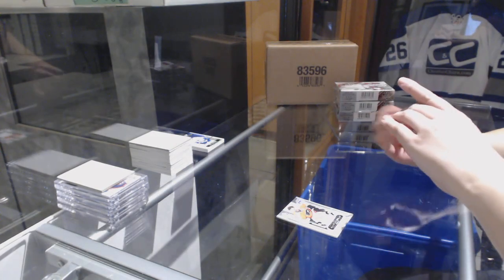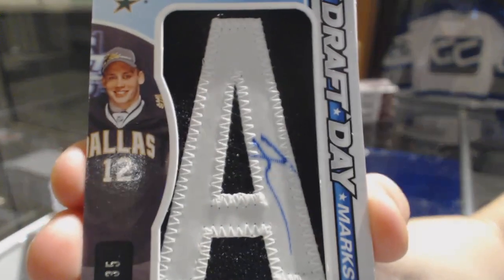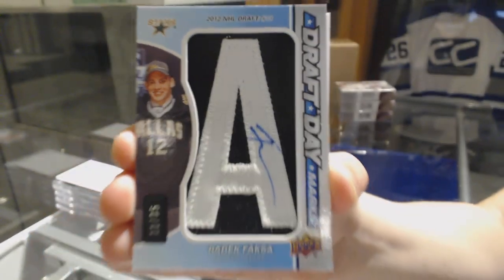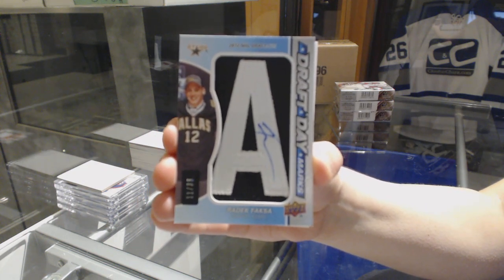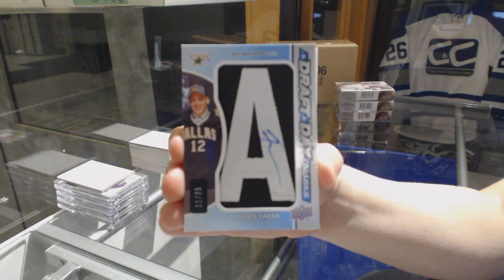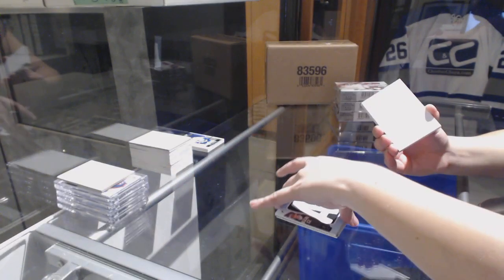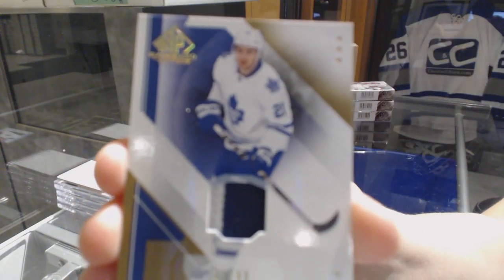We've got a Draft Day Marks, number 235 for the Dallas Stars, Radek Faxa. We've got a Base Pass for the Toronto Maple Leafs, number 49, James Van Riemsdyk.